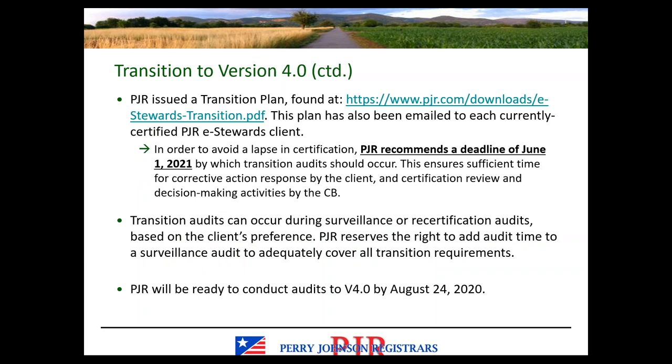PJR had recommended a deadline of June 1st of next year by which all transition audits should occur. This relates to the August 24th, 2021 deadline to transition, or your 3.1 certificate becomes obsolete. By making sure your audit takes place by June, that gives us enough time to close out the audit package and issue the certificate — this is how we guarantee you don't have a lapse in certification.